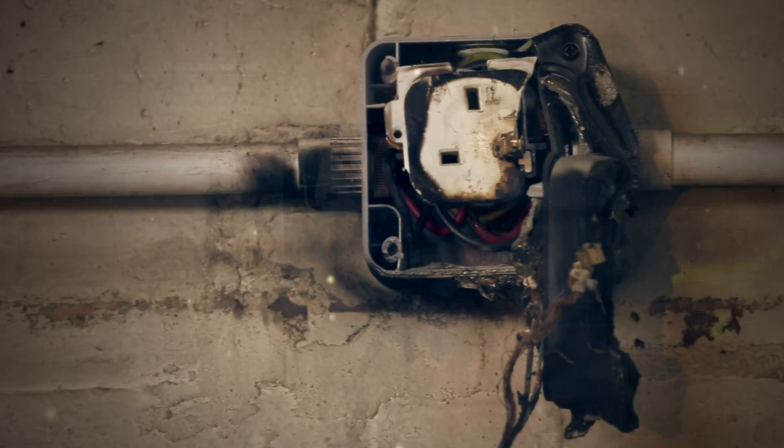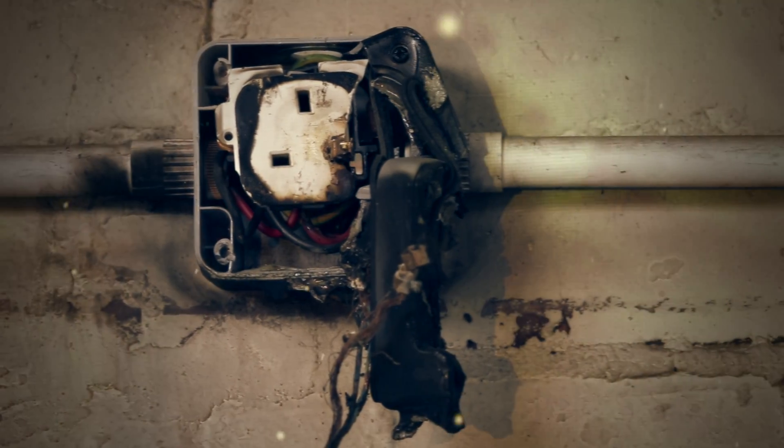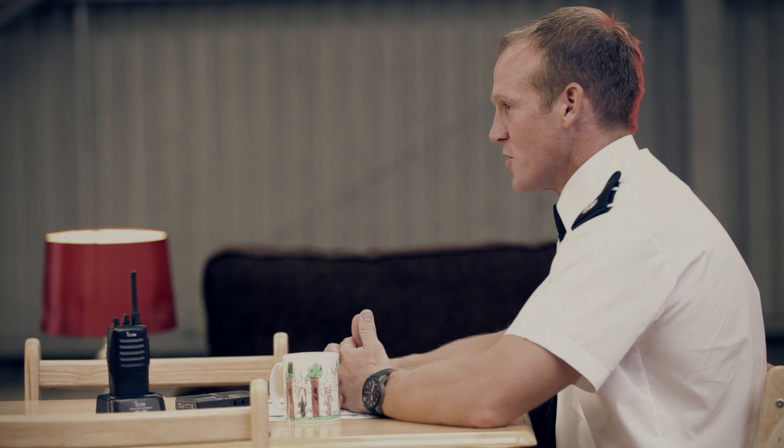Plugs and sockets should not be damaged, display burn marks, or produce excessive heat. Replace the plugs and get the advice of an electrician.